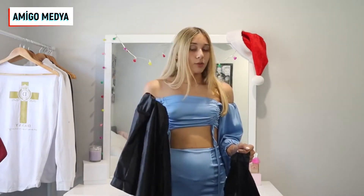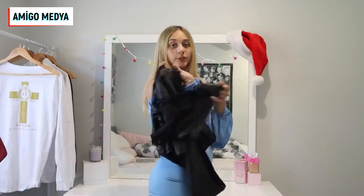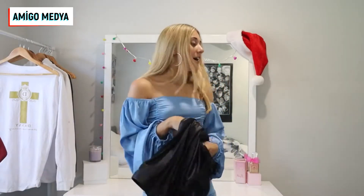These are flare pants, which I've worn for so long because they are so comfortable. We're going to try these baddie boots on and then I'll show you guys what it looks like.